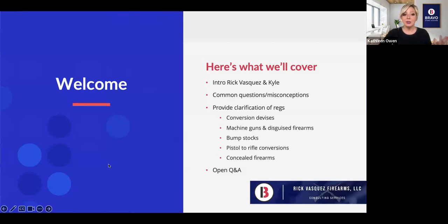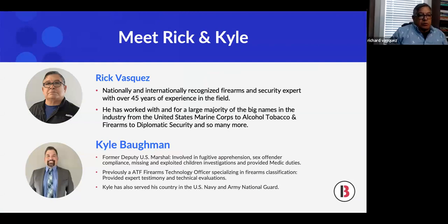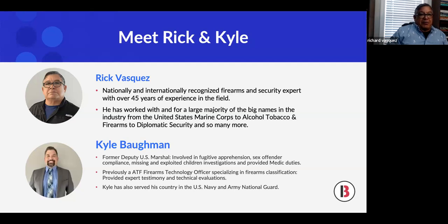Before we jump into the meat of everything, I want you to meet Rick. Rick, why don't you take a minute to share a little bit about yourself and your experience? I have extensive experience in the firearms field. What I really want to center on is what we're doing now — a lot of compliance work to ensure that you never lose your license. We want to ensure we properly give you the right regulations and statutes.